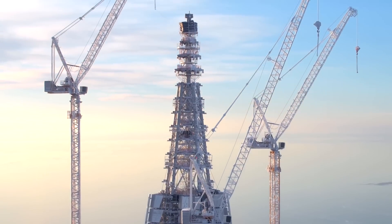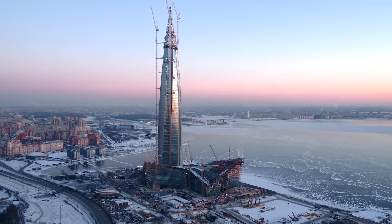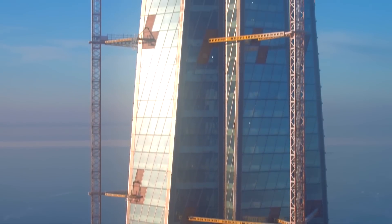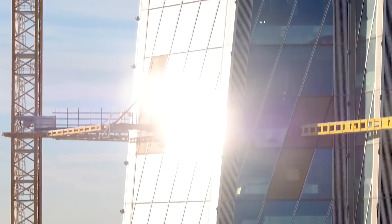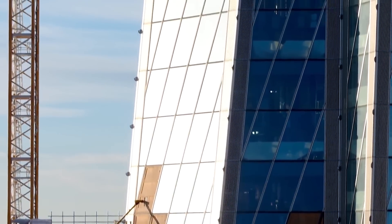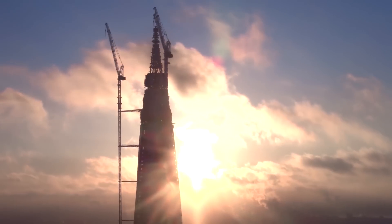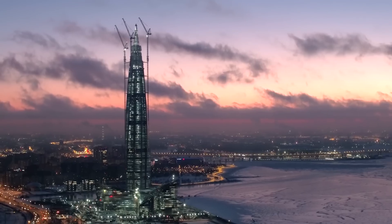All this beauty will be covered in a solid veil of glass with an area of 130,000 square meters, half of which will go to the tower. By minimizing the area of edges and joints, in the future the building's surface will turn into an almost solid mirror, beautifully reflecting the sky and the clouds.